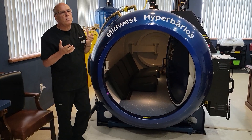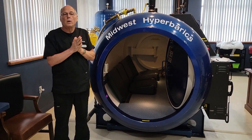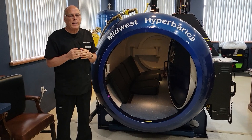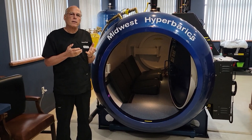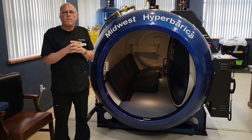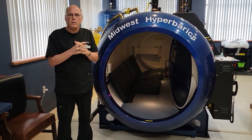Remember, hyperbarics is going to increase the oxygen-carrying capacity over room air 14-fold. When that happens, we're going to be doing things like stimulating stem cells and increasing our immune system and killing off things like cancer cells, infectious diseases, all kinds of things. There are actually 5,700 things hyperbarics does to benefit your body.